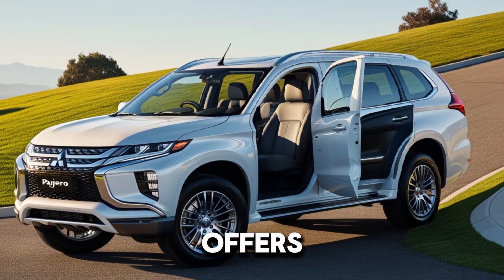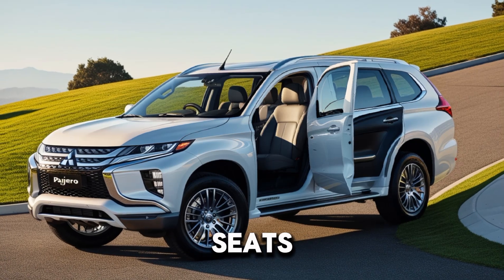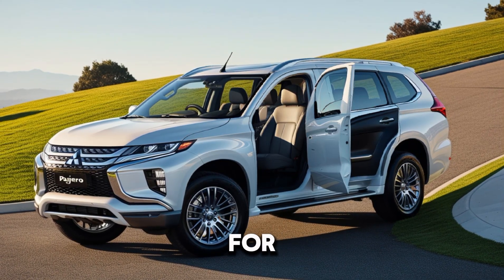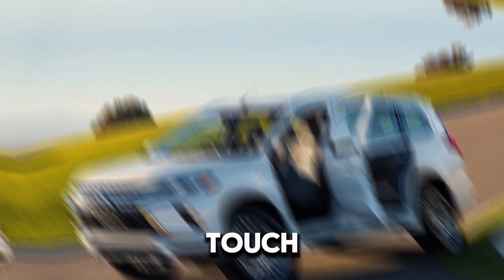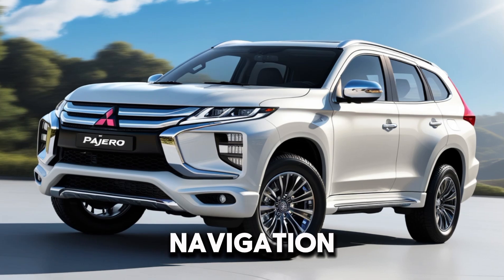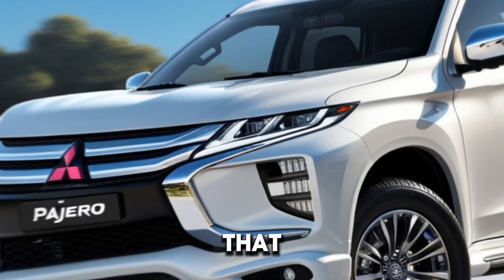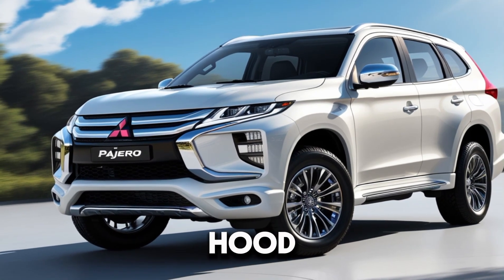Moving inside, the Pajero Sport offers a luxurious and tech-savvy cabin. The leather seats are not only comfortable but also feature heating and cooling options for both front and rear passengers. The 10.1-inch touchscreen infotainment system is the centerpiece of the dashboard, offering Apple CarPlay, Android Auto, and an upgraded navigation system. And check out this panoramic sunroof that stretches all the way to the back, flooding the cabin with natural light.